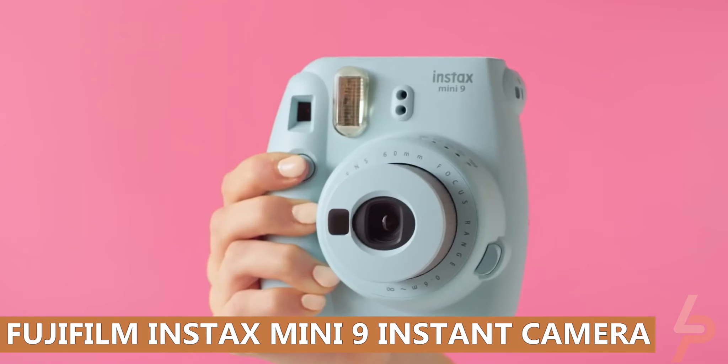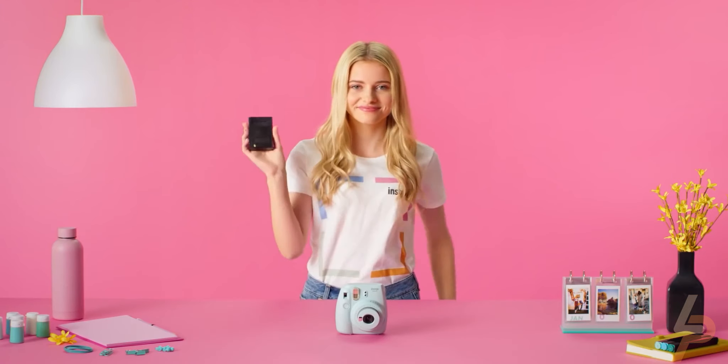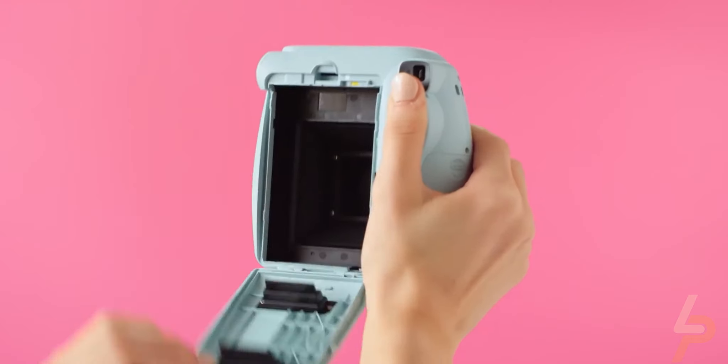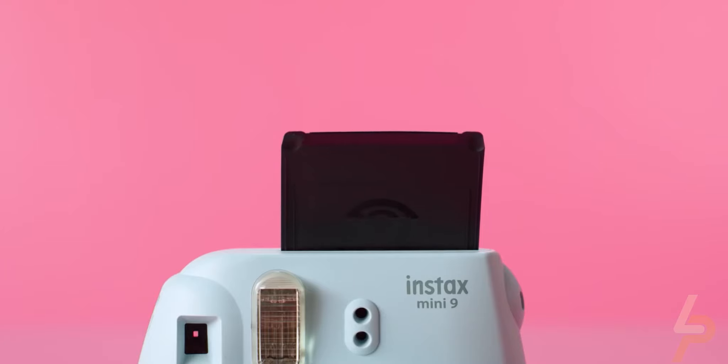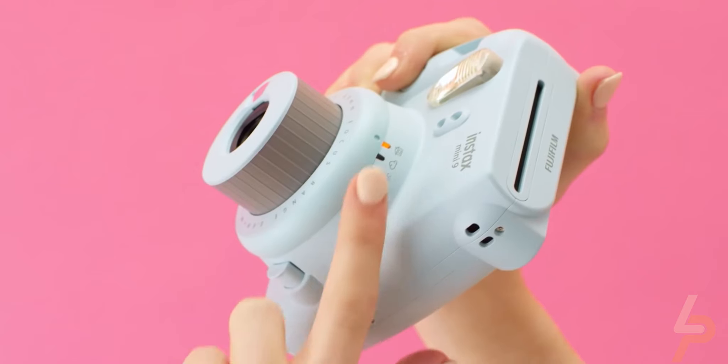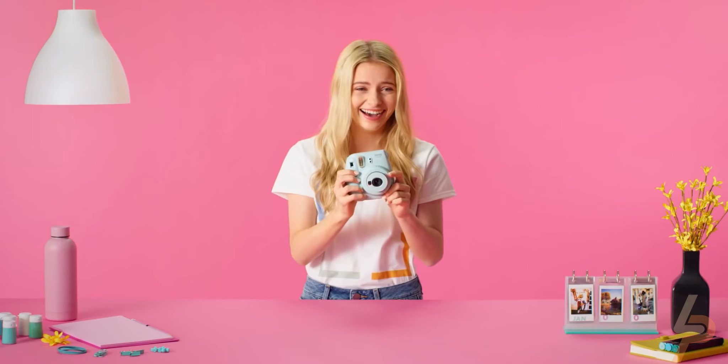Fujifilm Instax Mini 9 Instant Camera. The Instax Mini 9 automatically determines the best brightness for taking a picture and informs you of the suitable setting by lighting the corresponding lamp. Turn the brightness adjustment dial to the position mark of the lit lamp. You can check your framing with the mirror next to the lens for great selfies. Close-up shooting up to 35 centimeters away is possible. Setting the brightness adjustment dial to the high-key mode mark allows you to take pictures with a softer impression.